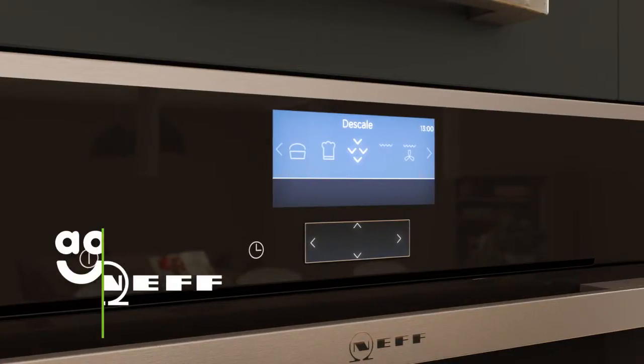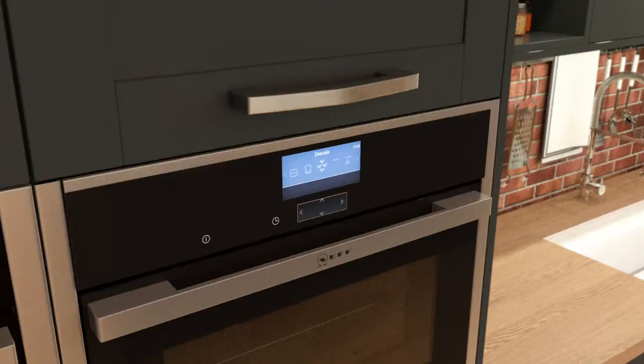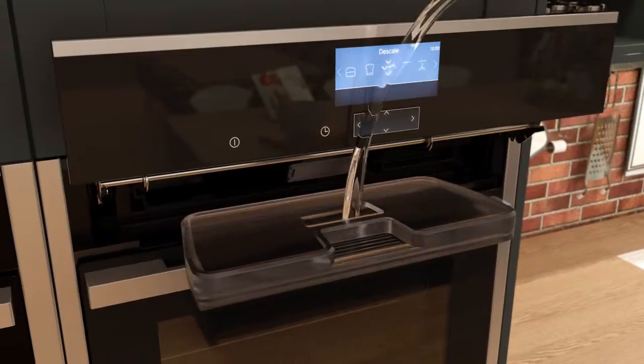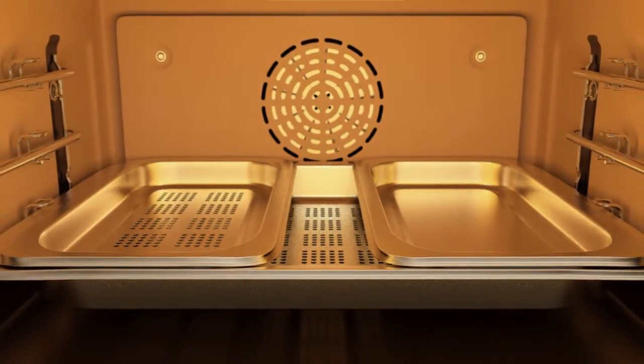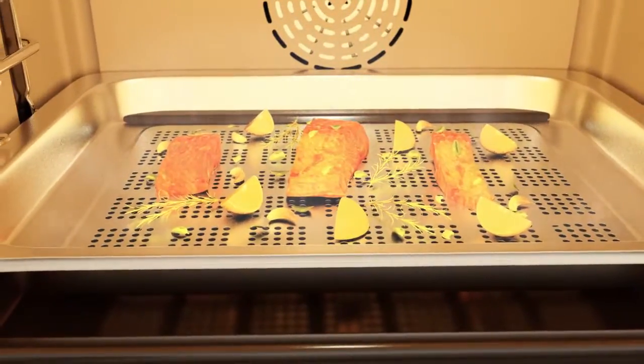All Neff Steam Ovens have a fantastic descaling programme to keep your appliance limescale-free. Simply pour descaling solution into the water tank and select the descale programme, followed by a plain water rinse to remove any unwanted residues. This enhances the quality of steam cooking results for the tastiest, most succulent meals.